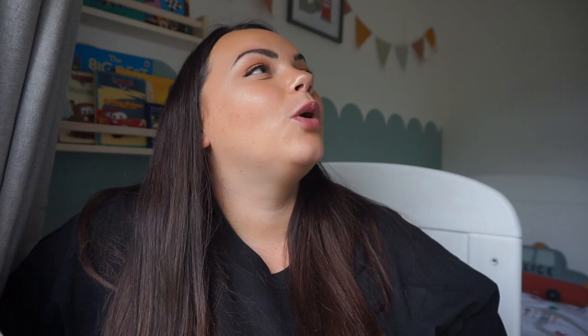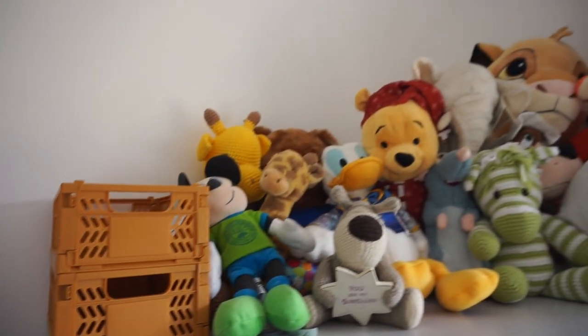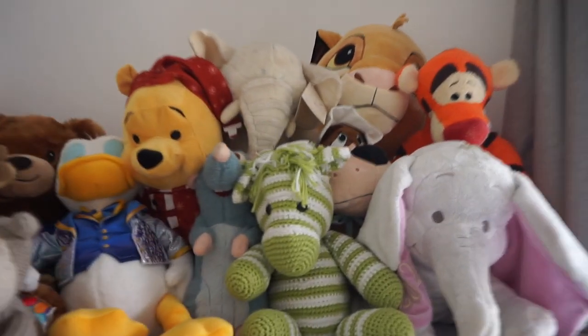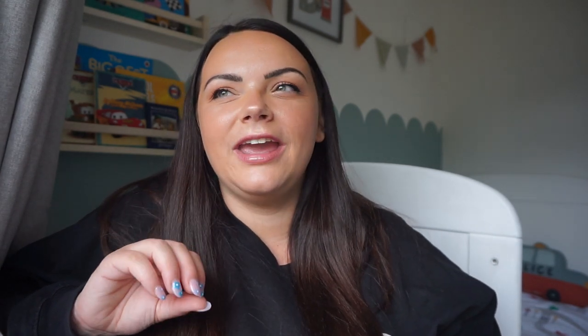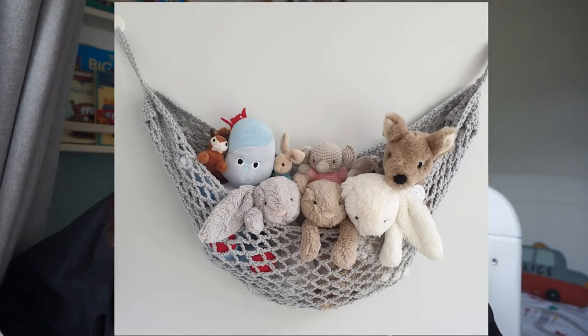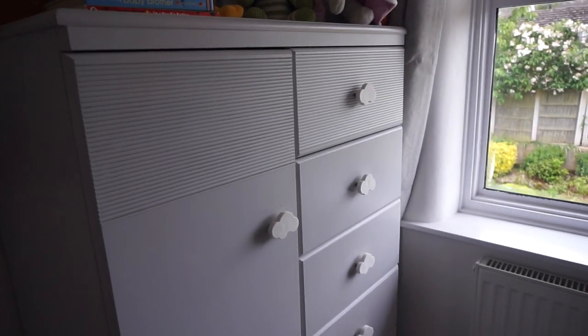On top of his wardrobe we've got loads of teddies — not all of them, but a lot. I don't love the look of loads of teddies but many are sentimental. I've seen crochet hammock things that go in the corner of a room, and I think we might get one of those and hang it in the corner so they're a bit more out of the way, since he doesn't really play with them but does like to look at them.